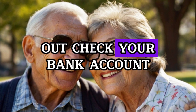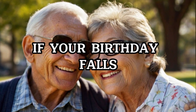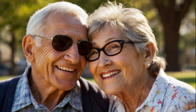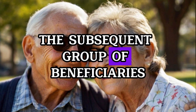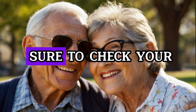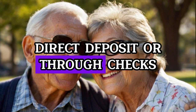Check your bank account, direct deposit, checks, and mail for your payment to be deposited. And finally, if your birthday falls between the 21st and the 31st of the month — the end of the month — then your payments will be deposited exactly one week after that. It is the fourth Wednesday of the month, when the subsequent group of beneficiaries will be receiving their payment. If your birthday comes between the 21st and the 31st, you should check your Social Security fixed income payments on the 24th of July, via bank account, mail, direct deposit, or checks.